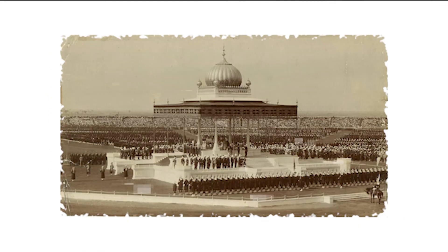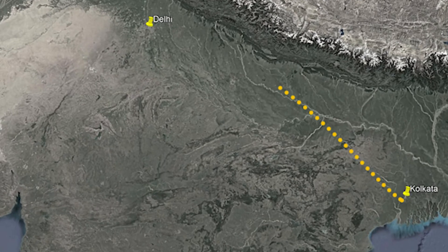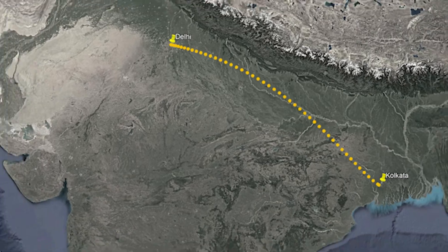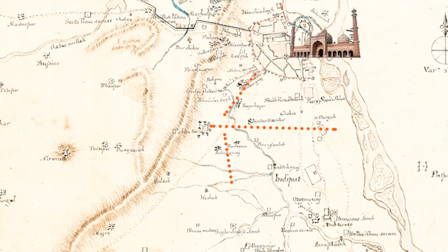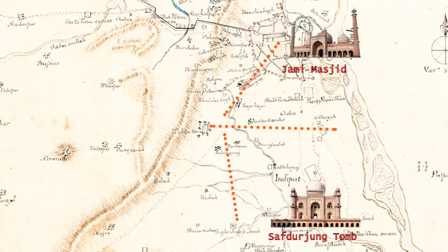During the Delhi Darbar of 1911, King George V declared the shifting of the colonial capital from Kolkata to Delhi. A town planning committee was formed under Lord Hardinge, the then Viceroy of India, and Raisina Hill was selected as the site for the new capital with an axial view to the River Yamuna, with Jama Masjid to the left and Safdarjung's tomb on the right.